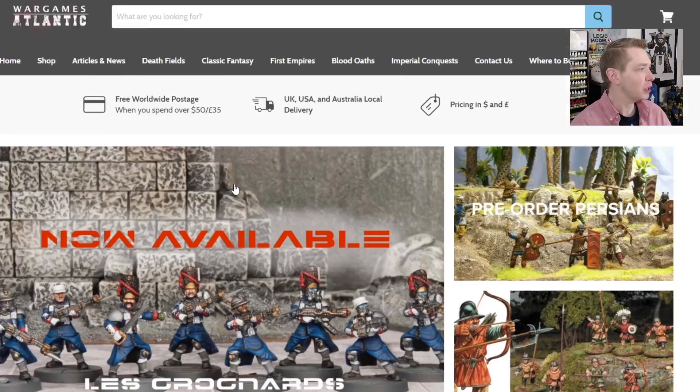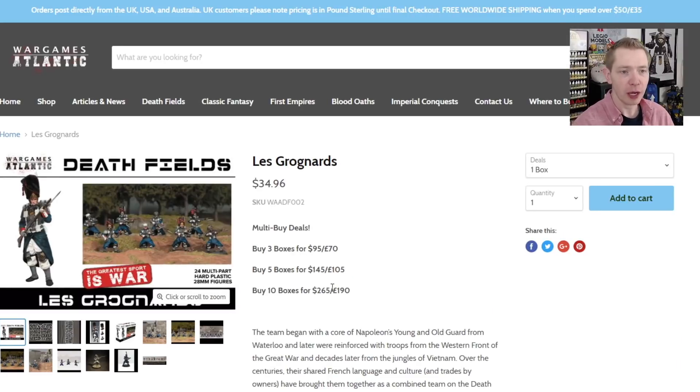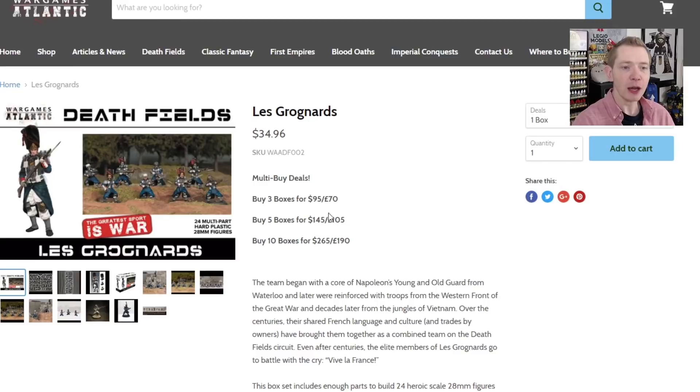When you click through, you can get to the store and jump into the actual product page. You can see what's going on — they have some bundles too. Free shipping if you spend over $50 US, and the bundles save you a little bit more. So there are lots of different options for stocking up on these miniatures.